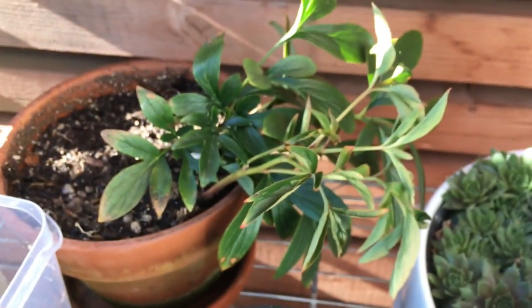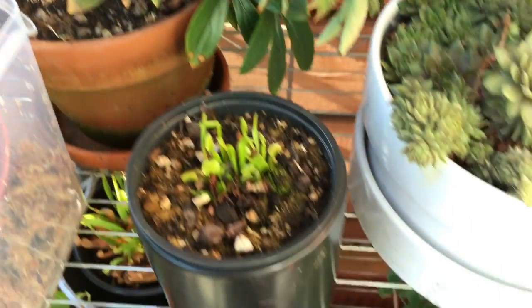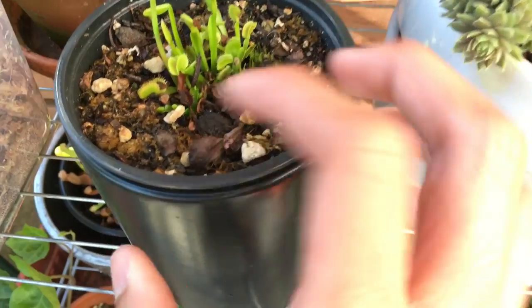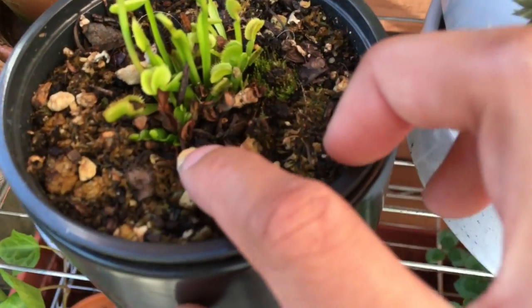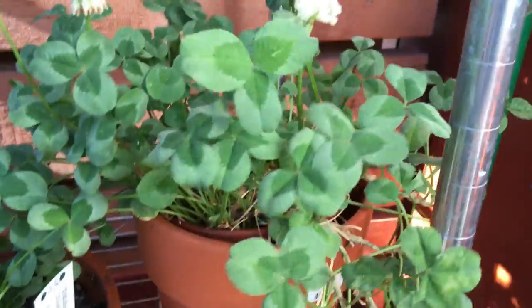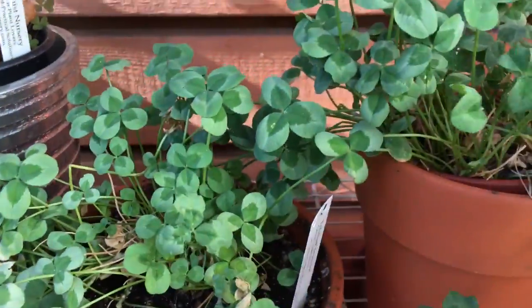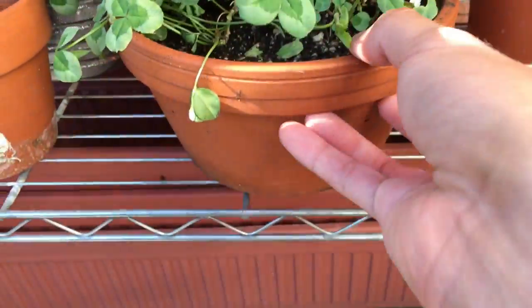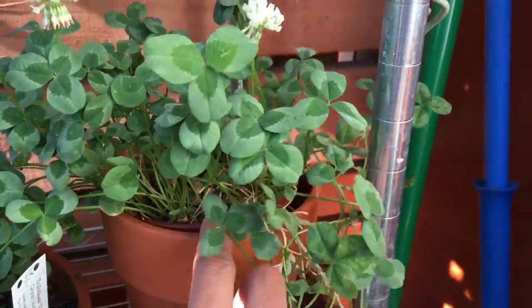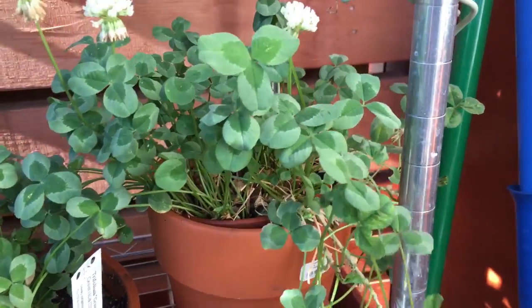Pretty cool. And then I repotted the peony in this one — we'll see how it recovers. The Venus flytrap is growing a lot; right there, there's a new plant, and this is doing well too. And I divided the clover into two halves — one of them I planted in this ceramic pot, and the other one is still in the plastic one. Hopefully they're going to grow more.